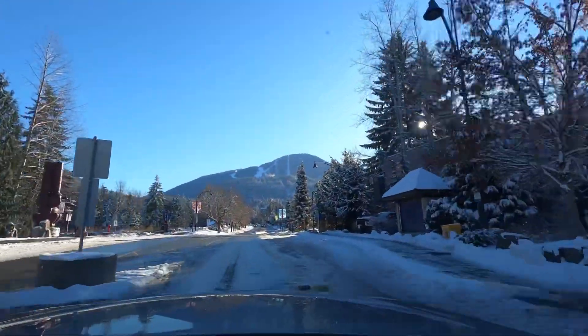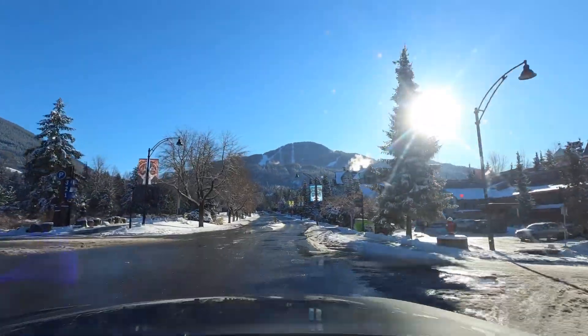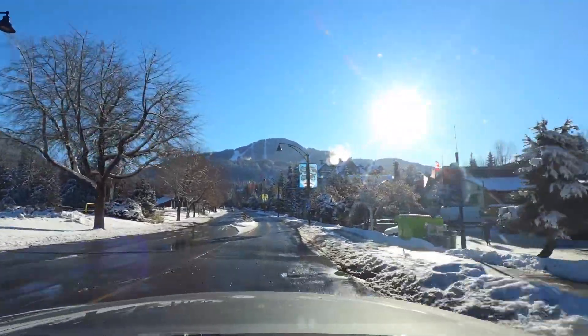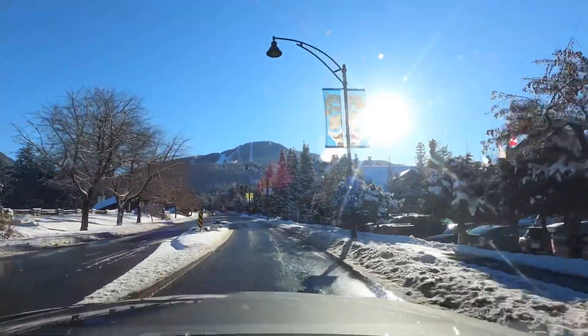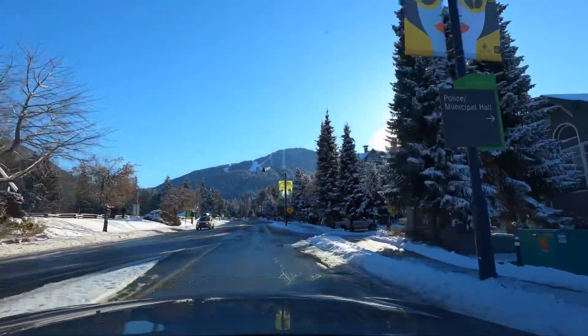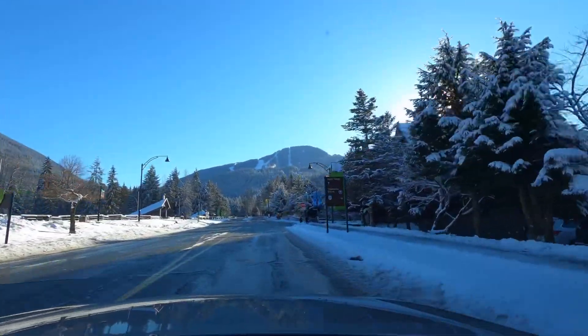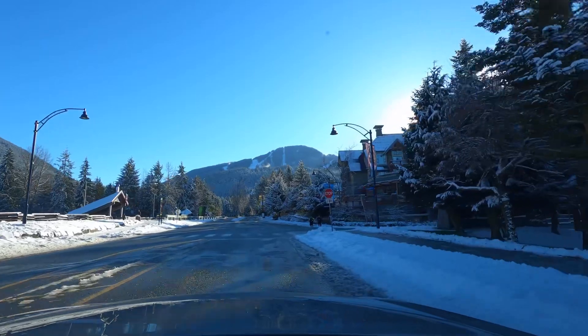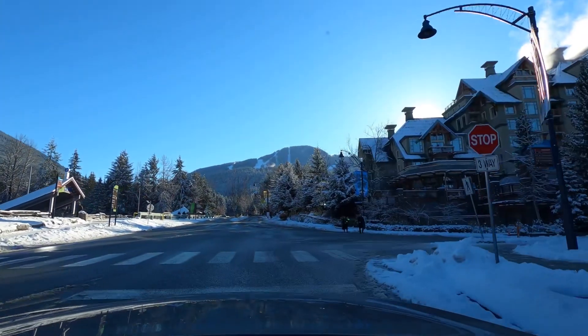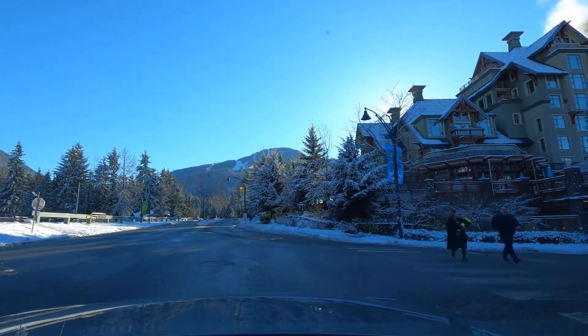The purpose of this video is to show you the location of Le Chamois in the Benchlands. That's best explained by driving from Whistler Village along Blackcomb Way to the front door of Le Chamois. I am approaching the stop sign at the corner of Village Gate Boulevard and Blackcomb Way. Whistler Village is on my right and Whistler Mountain in the foreground.